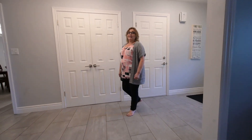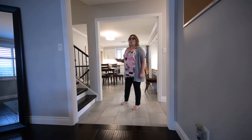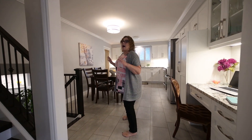Hi everyone, Jordana Weiss here. I have a stunning four-level back split to show you today. This home is completely renovated from top to bottom and it is gorgeous. I'm going to let the camera show you the rest of the main floor.